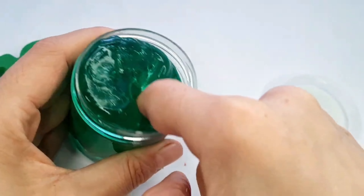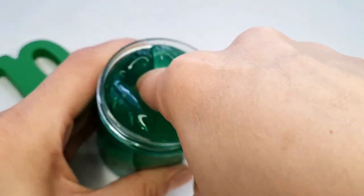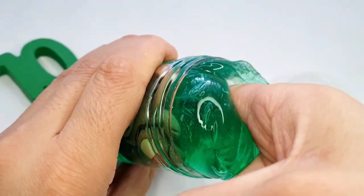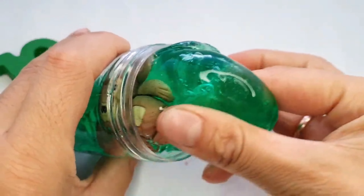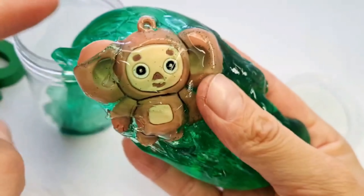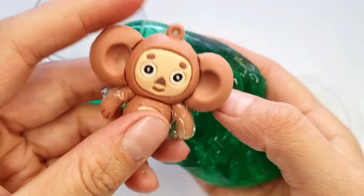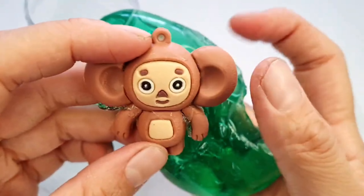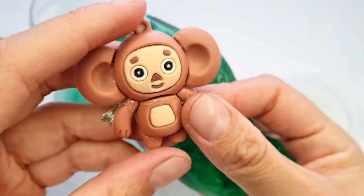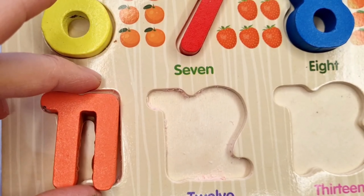Look at this. What is in? Let's take it and see. Look at it. Number 10. 11.